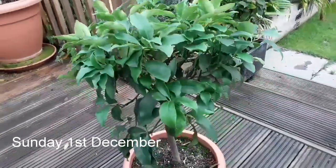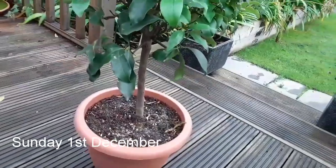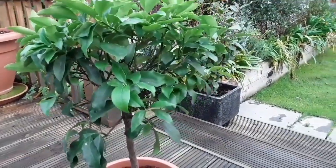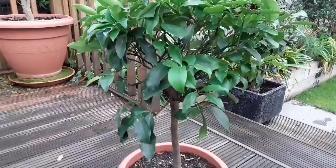Good morning everyone, it's Brett here, Lionheart 84, your exotic fruit growing enthusiast in the UK. I just want to do a short video on preventative pest treatments on some of my tropicals, particularly on citrus.